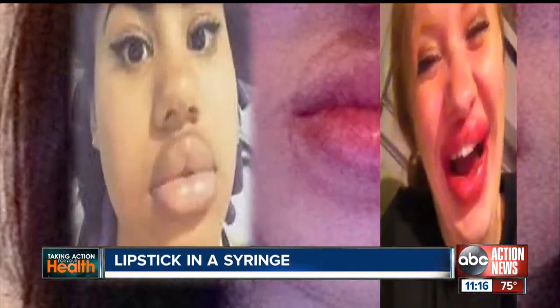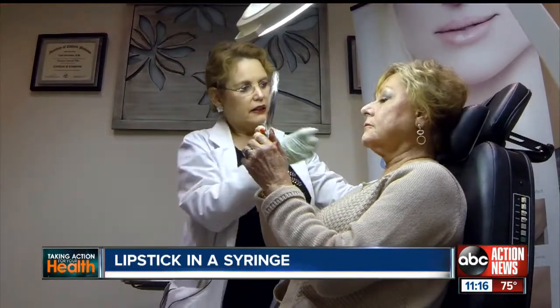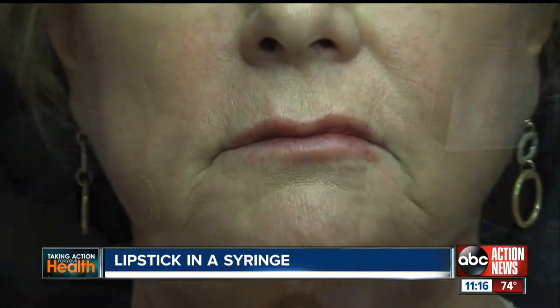While full pouty lips may be the next big thing among young girls, Phyllis Core says less is more. "I don't want major changes. I don't want to look any different." Like many women in their 40s and 50s, Phyllis just wants to erase a few age lines and give her lips a little more definition.